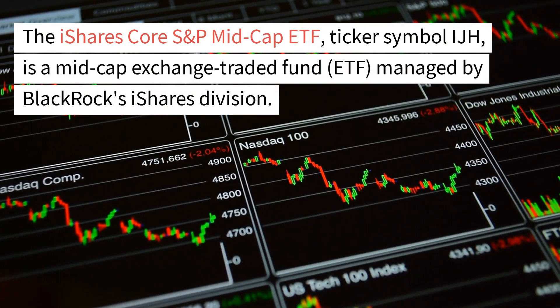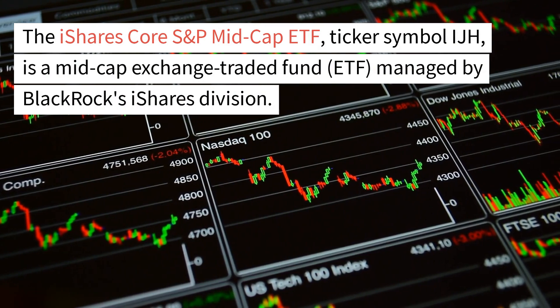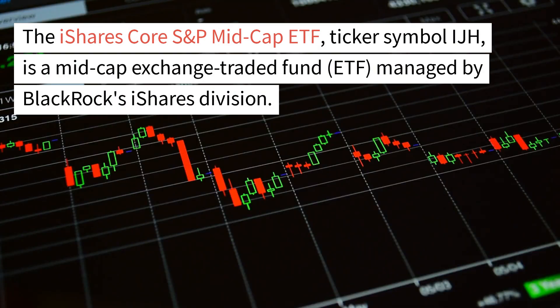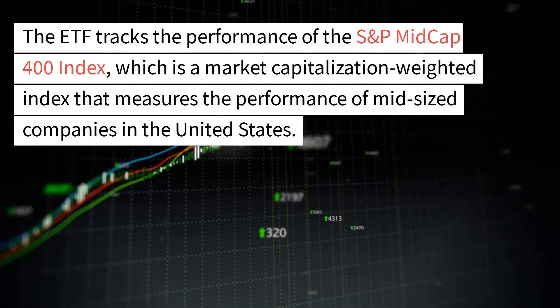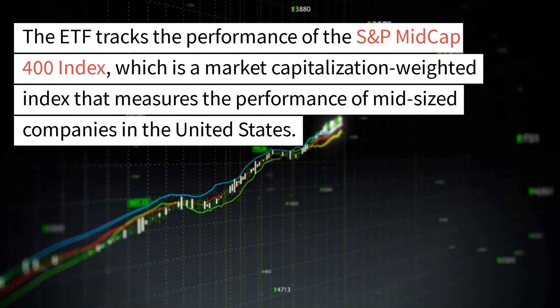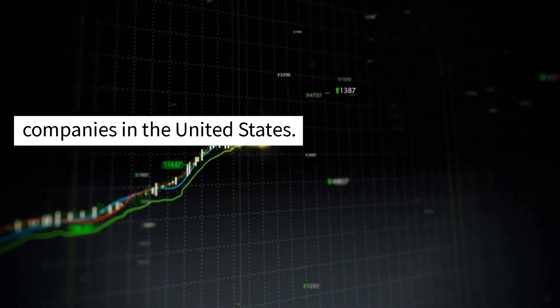The iShares Core S&P Mid-Cap ETF, ticker symbol IJH, is a mid-cap exchange-traded fund managed by BlackRock's iShares division. The ETF tracks the performance of the S&P Mid-Cap 400 Index, which is a market capitalization-weighted index that measures the performance of mid-sized companies in the United States.